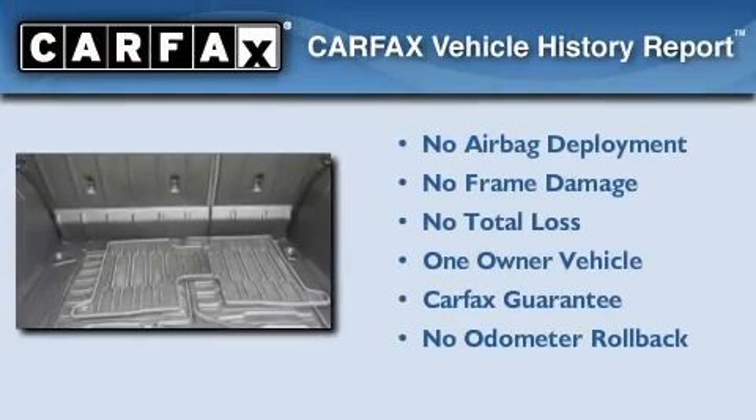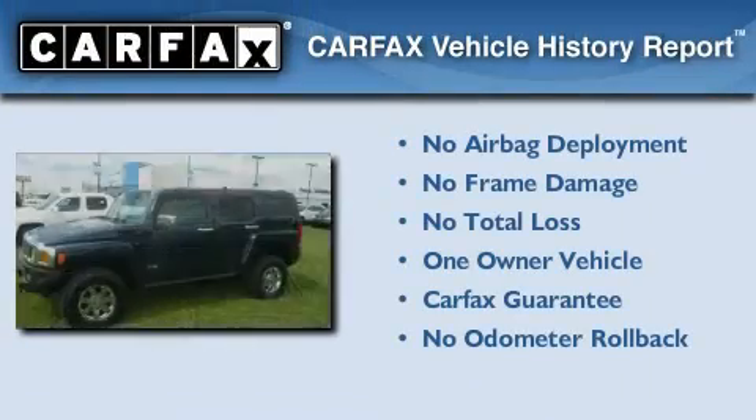This Hummer has had only one owner, and it qualifies for the Carfax buy-back guarantee.